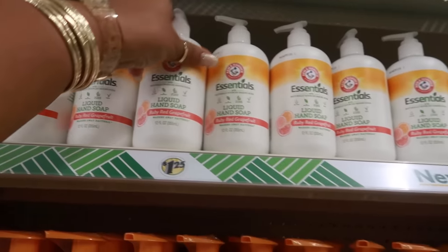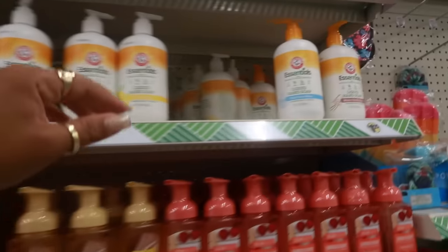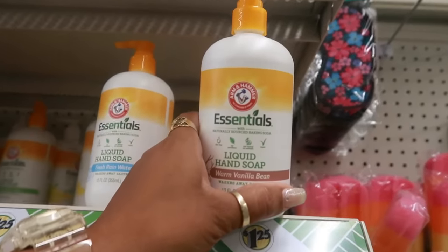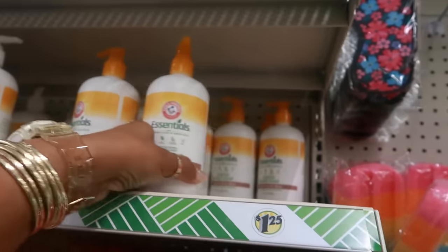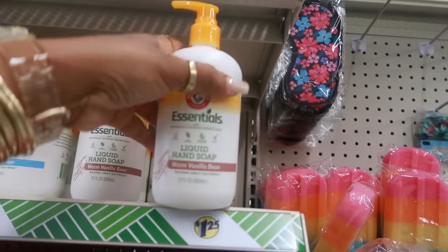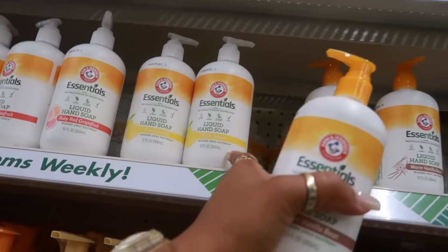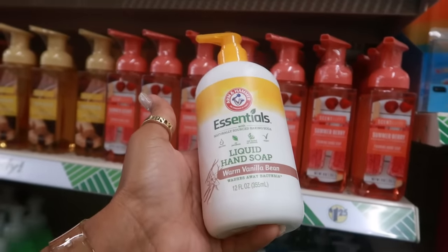Ruby red grapefruit, fresh rainwater, and warm vanilla bean — maybe I'll try one of those just to see. There's also fresh lemon. Surprise there isn't one that says pumpkin spice!